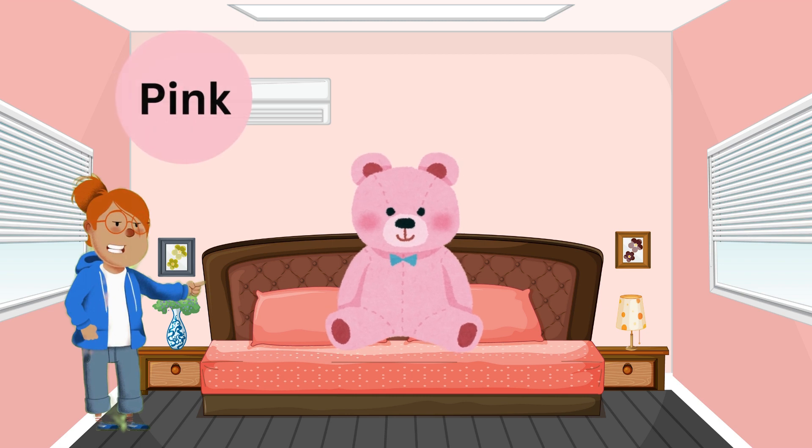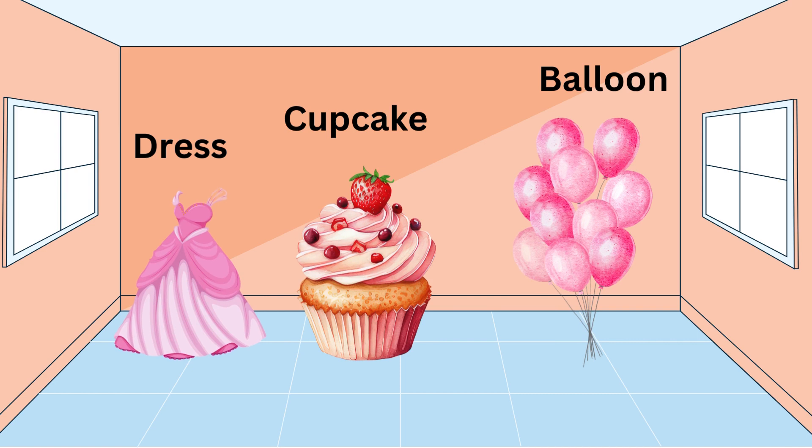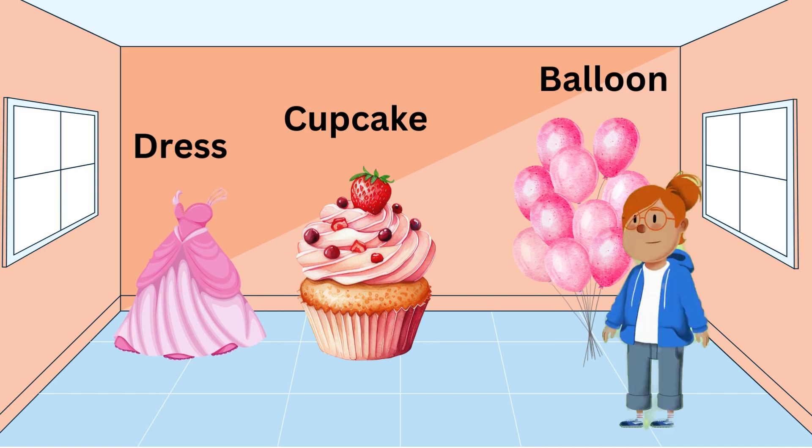Pink! Look at that cute pink teddy bear! What else can you see that's pink? Wonderful! Pink is so sweet! Now let's review all the colors we've learned!